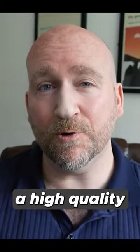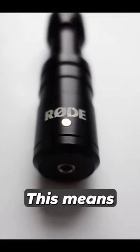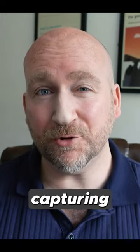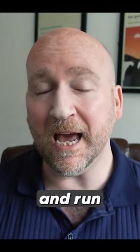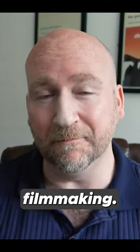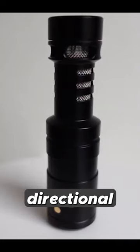The Rode VideoMicro has a high quality condenser capsule with a cardioid pattern. This means that it's designed to focus on capturing the sound that it's pointing at, which makes it ideal for vlogging and run and gun filmmaking. According to Rode, the microphone delivers crisp, clear directional sound.